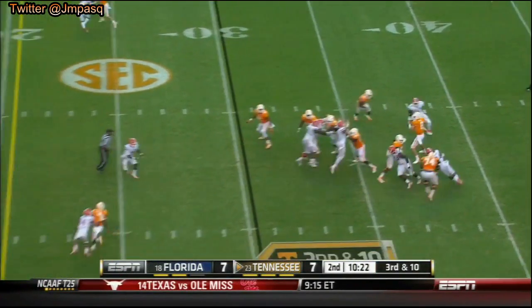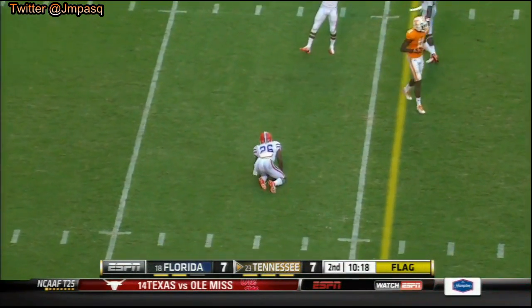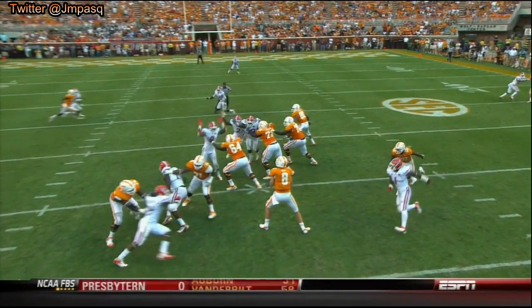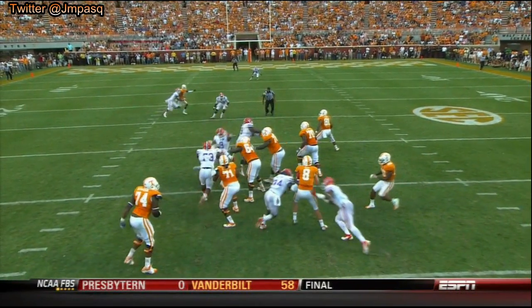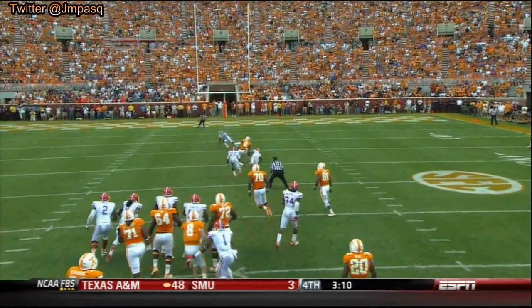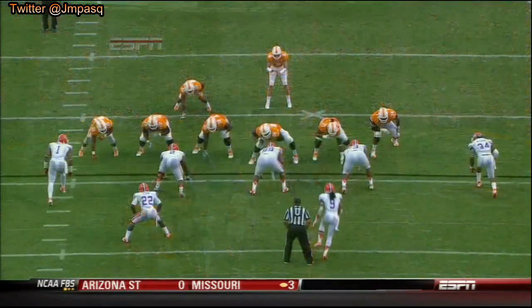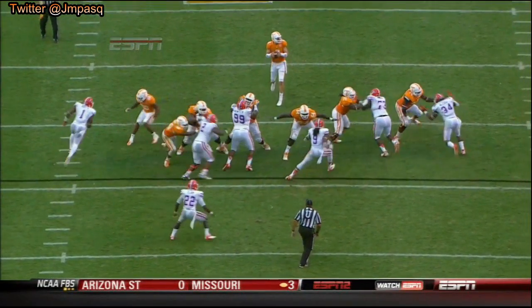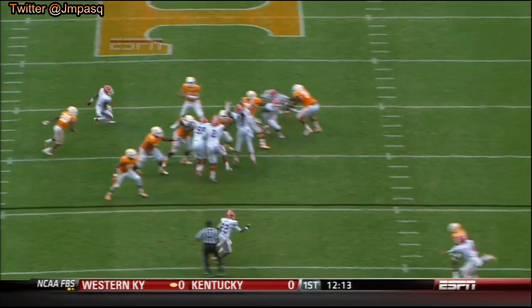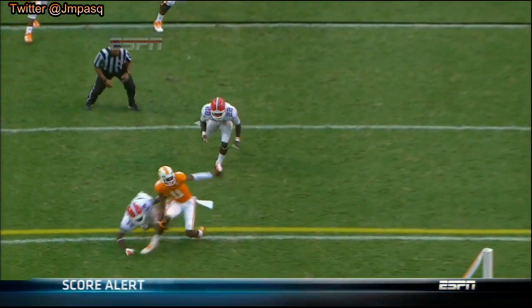Blitz coming, flags are down. Bray cuts it loose, almost had it picked off. It was tipped by Elam — I don't know that any Florida defensive lineman got a hand on the ball, but Elam right in the middle, who Bray did not see, definitely got his hands on the ball before there was contact with the receiver.